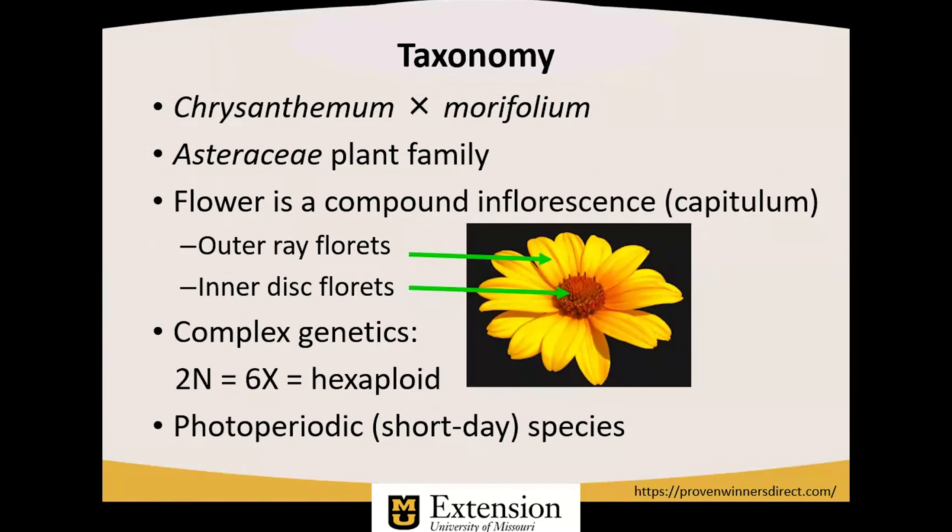They're characterized by an outer row of ray florets — which we might call petals, but they're really florets — and an inner disc of a tuft of disc florets.